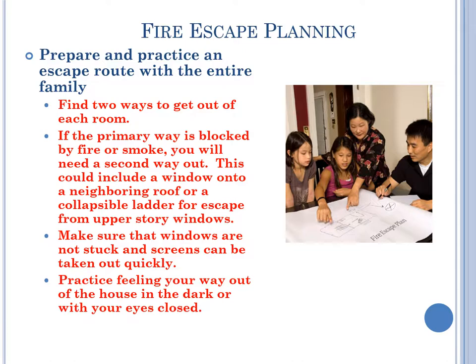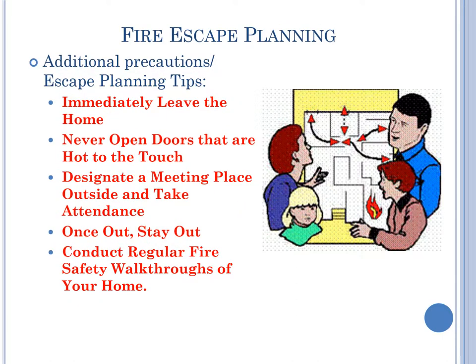Prepare and practice an escape route with the entire family. Find two ways to get out of each room. If the primary way is blocked by fire or smoke, you will need a second way out. This could include a window into a neighboring roof or a collapsible ladder for escape from upper-story windows. Make sure that windows are not stuck and screens can be taken out quickly. Practice feeling your way out of the house in the dark or with your eyes closed. Additional escape planning tips: immediately leave the home, never open doors that are hot to the touch, designate a meeting place outside and take attendance. Once out, stay out. Conduct regular fire safety walkthroughs of your home.